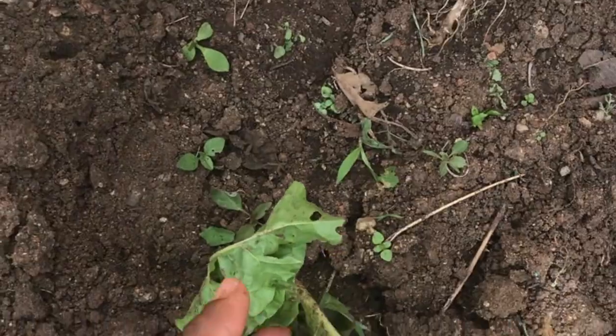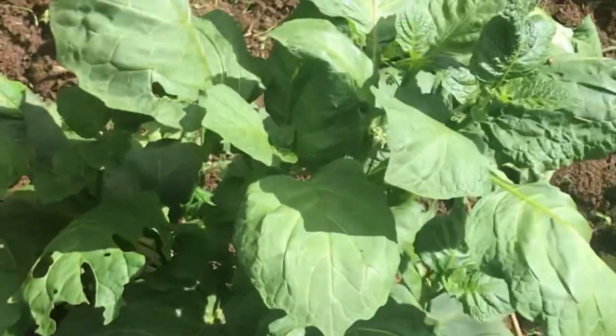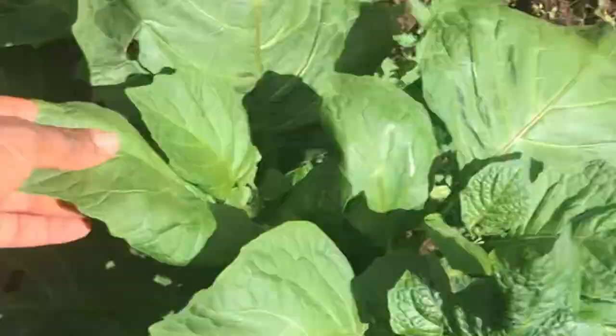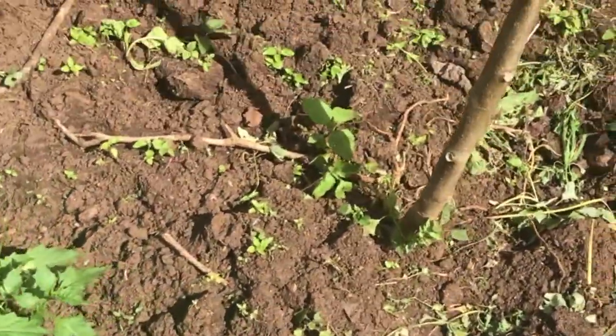Here we have the spinach; they are still little, we are growing them. Here we have the managu — I don't know why it's so super large. Let's continue.